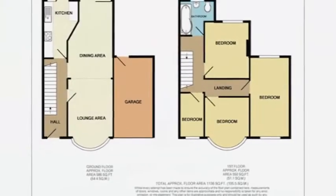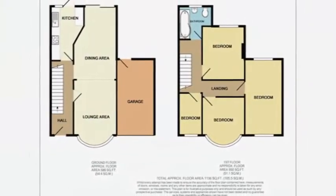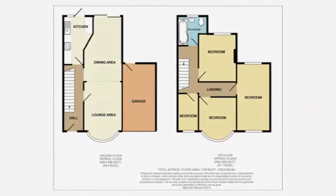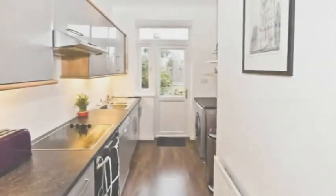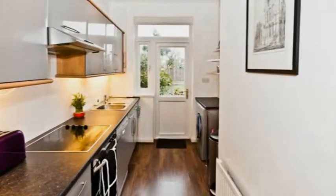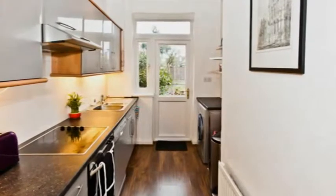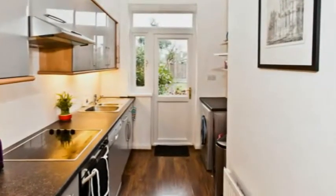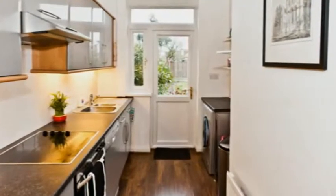From the entrance hall are doors into the spacious lounge with its bay window to the front, a 16-foot dining room, and the beautiful modern kitchen. Fitted with a range of gloss units and contrasting worktops, a striking floor, and a built-in oven and hob, there's space for additional appliances and a door opening out into the large rear garden.